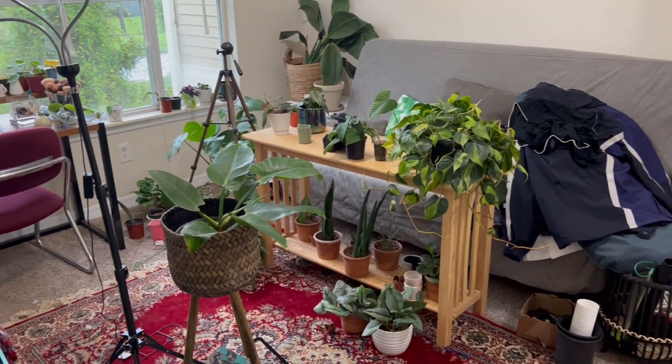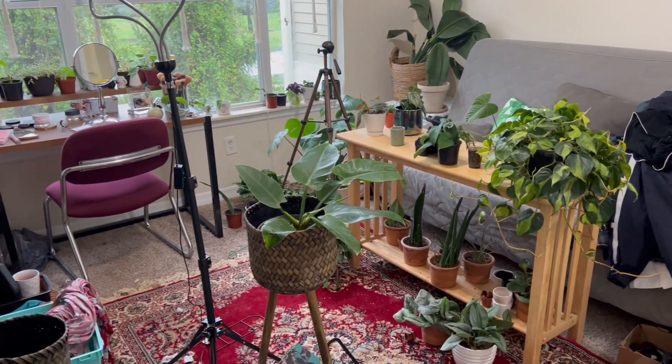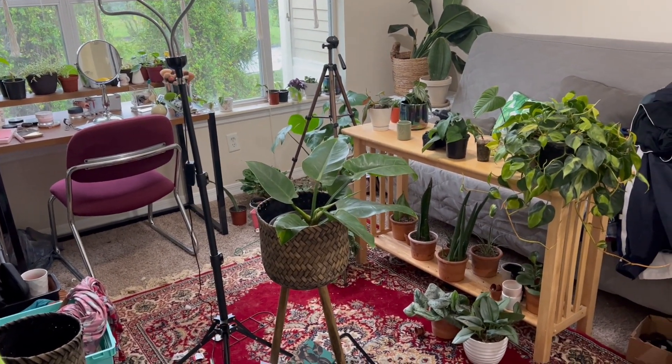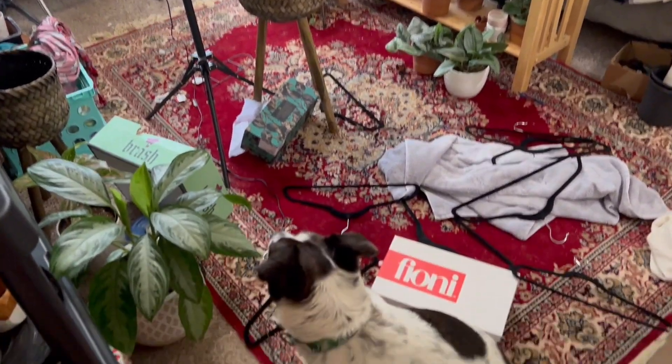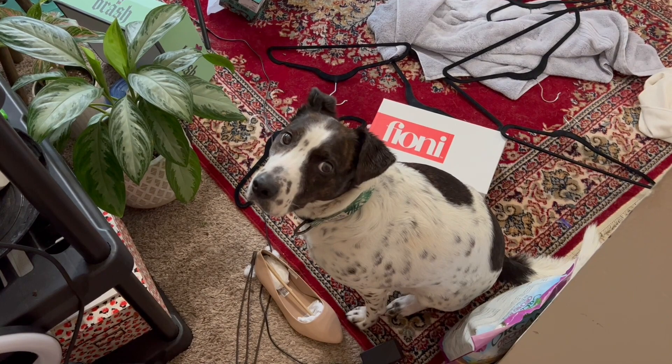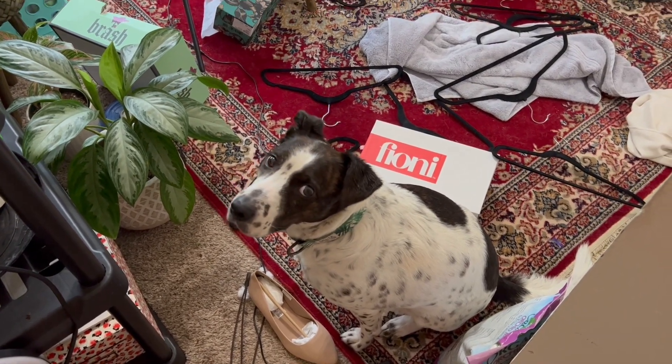This is on my list of things to do today, and I want this to look nice and clean so I can do the rest of the things I need to do today. So, what do you say, Delta? Do you want to help me clean? Let's do it!